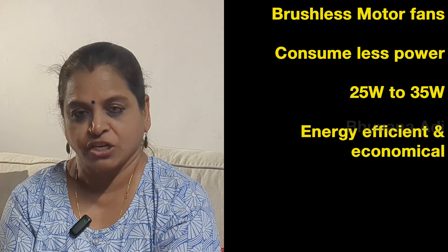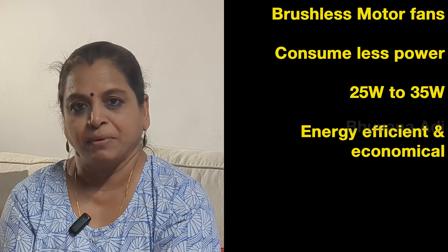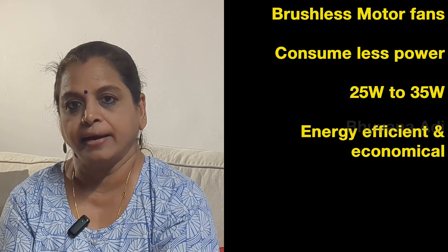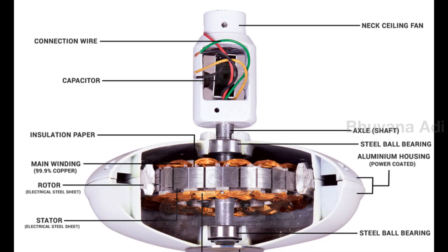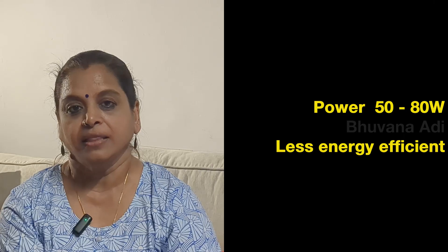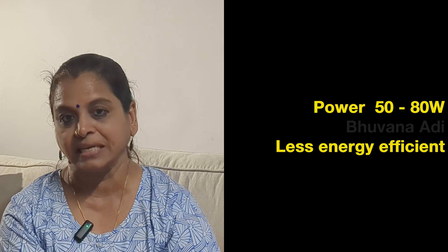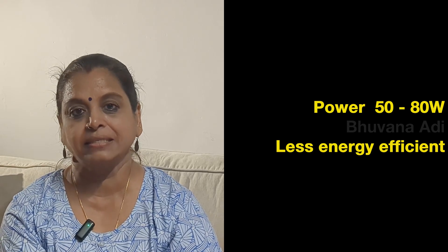BLDC fans are brushless motor fans which consume less power — the power ranges between 25 and 35 watts — and hence they are energy efficient and economical in the long run. In comparison, normal ceiling fans have AC induction motors with carbon brushes, and their power consumption ranges between 50 and 80 watts based on size and model, making them less energy efficient.